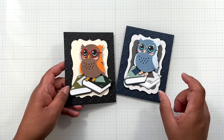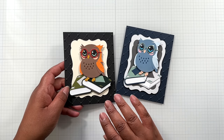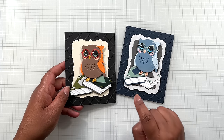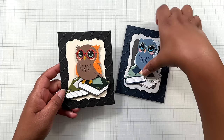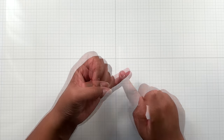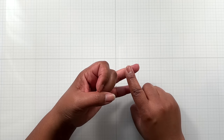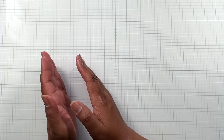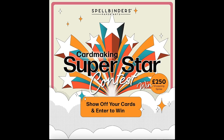I'm going to come back to this because this die in the background — the one with the bracket — is a throwback die that was discontinued but has now been brought back and is on sale in this sale. Also, Kit Club is now open March 6th to the 27th for new subscriptions. Card Making Superstar ends on March 13th.